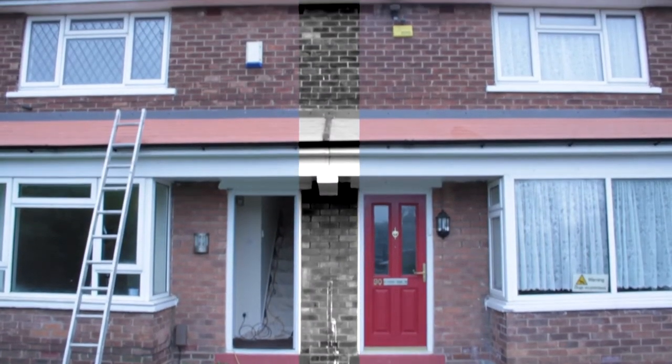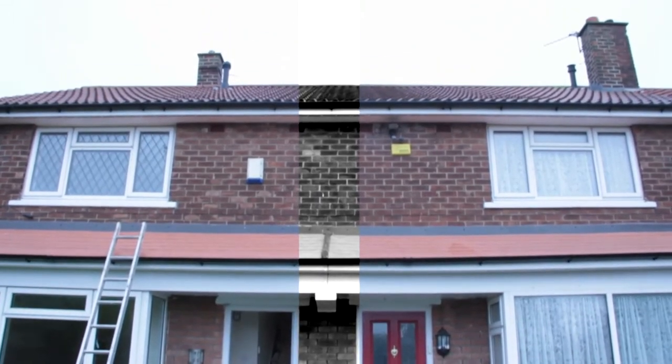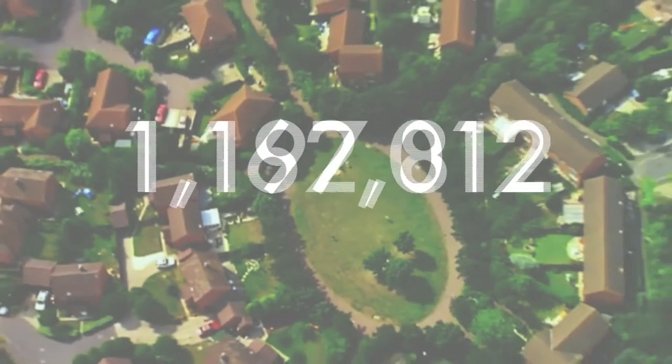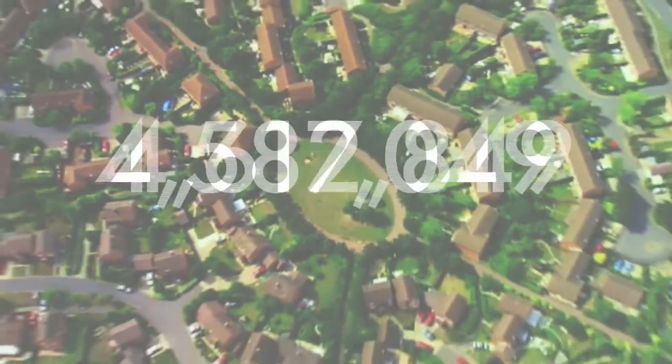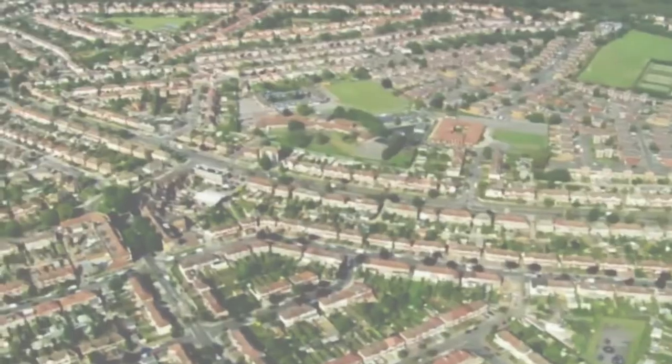Party walls are built with the primary function to provide physical separation to adjoining homes and structural support to the roof. They can have either a solid construction or can be built with a cavity, which the majority of homes built since the 1930s have. It is estimated that there are 7.4 million existing party walls that have been built with a cavity across the UK's 24 million homes.